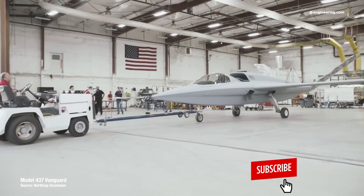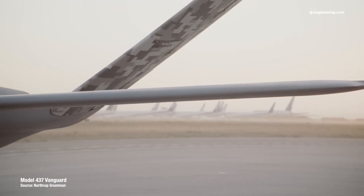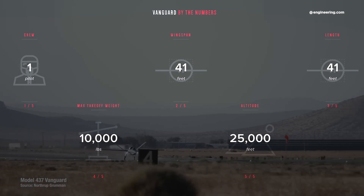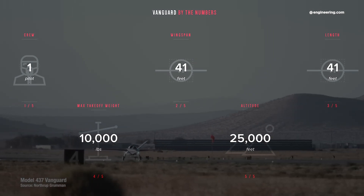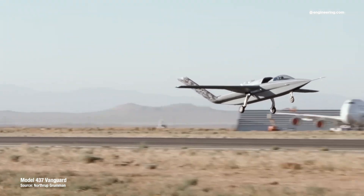Vanguard looks like a tiny stealth fighter plane, and compared to serious hardware like the F-35, this plane is a motor scooter in a highway full of Harleys. It's 41 feet long with a 41-foot wingspan, and has a gross takeoff weight of only 10,000 pounds, powered by a Pratt & Whitney jet engine with a modest 3,400 pounds of thrust.